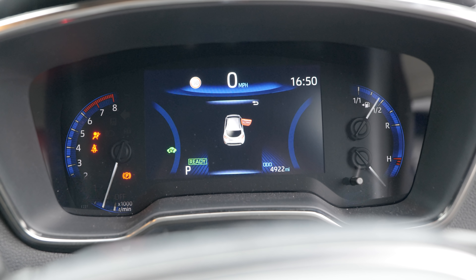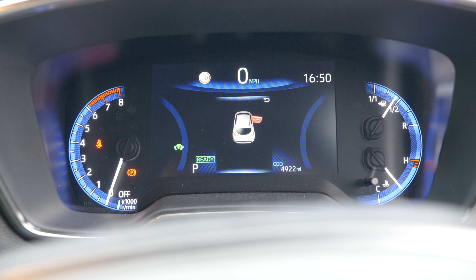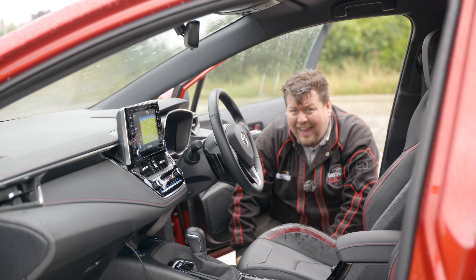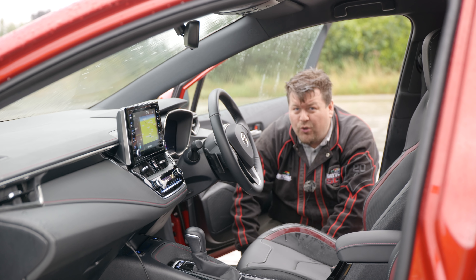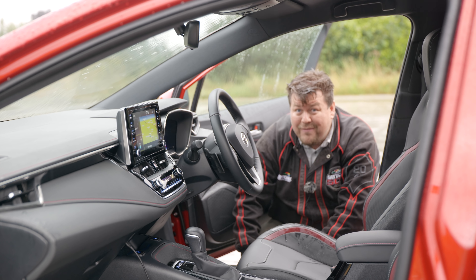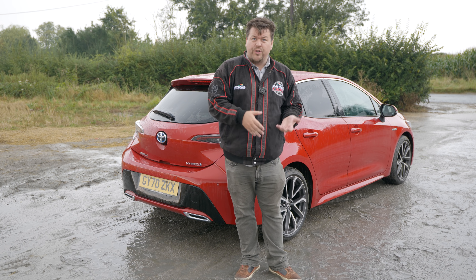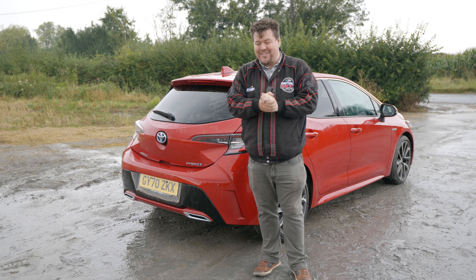The steering wheel is festooned with real buttons — another plus — and all the switches, although they may not look particularly sexy, do feel quite nice. This, being a Toyota, should be pretty durable. The dashboard has a mixture of analogue and digital instruments. Overall, I'd say the interior is functional, but compared with the Golf 8 I think it's unlikely to wow any customers, but traditionalists may be happy that Toyota haven't tried to reinvent the wheel.